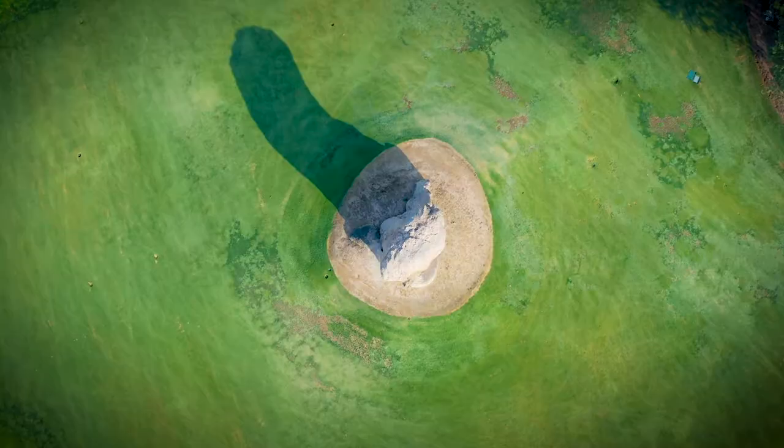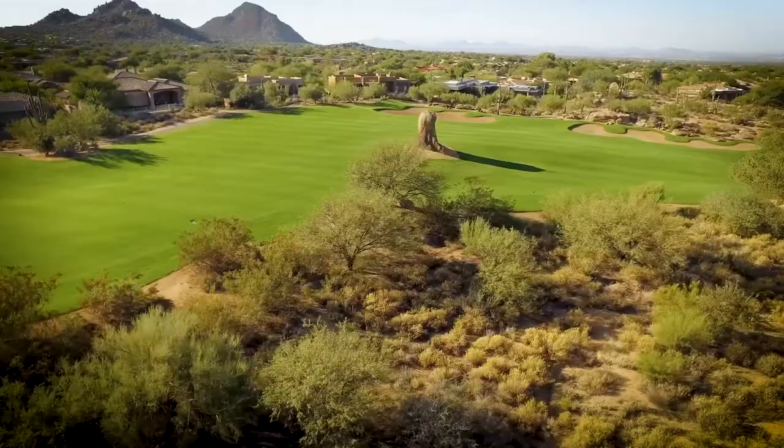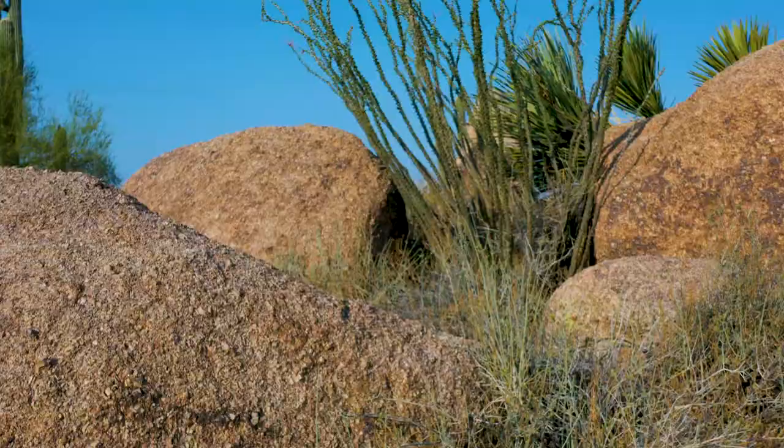Tell me a little bit about your two amazing courses. The big thing is just our setting. We have a beautiful landscape that Tom Weiskopf designed two golf courses around. He didn't move a lot of rocks or do anything like that — if a rock was in the way, he built the golf course around it. So all the way around both courses you're going to see rock outcroppings that make it super challenging, super beautiful, and a ton of fun to play.